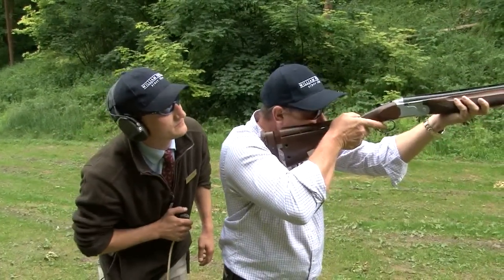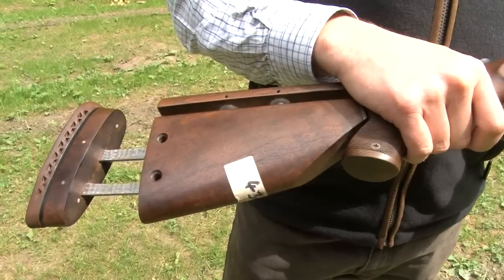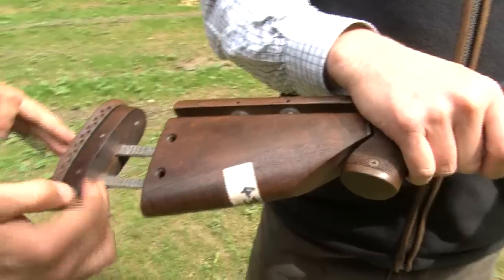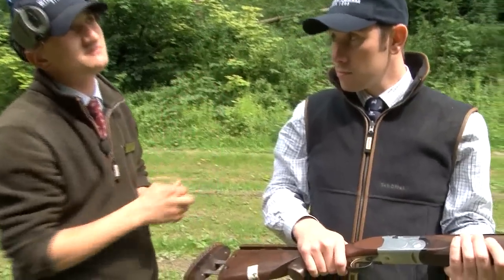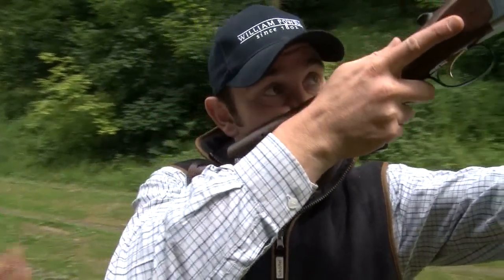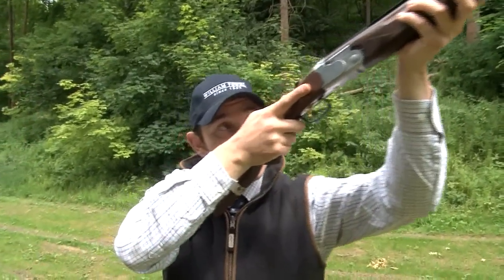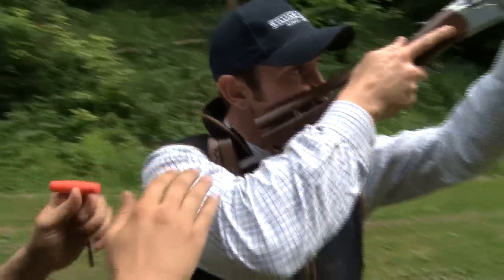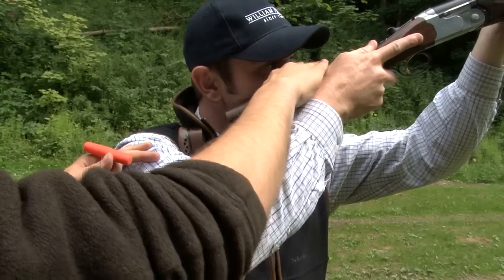There are four movements in which we can adjust the gun: the length, the bend, the height of the comb, and the cast. Looking at length first — on the try-gun we can alter this by adjusting the screws. Andrew mounts the gun and we look at his hand position: his hand is in a reasonable position in the middle of the fore end, but looking at the back of his hand to his nose, we can fit three, possibly four fingers in.